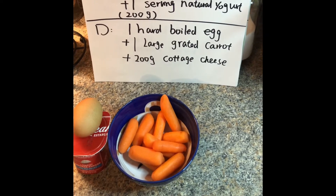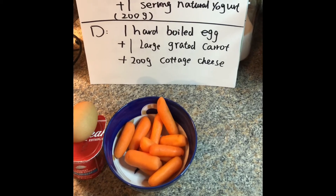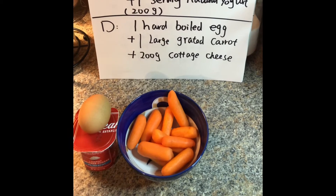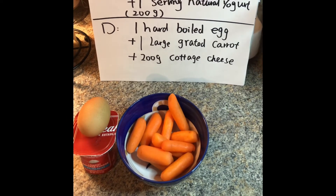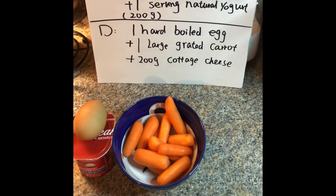Honestly I do not really like large carrots, so I bought baby carrots instead. I'm also not a fan of cottage cheese, but for this diet I'm going to try my best. And if I can do it, I believe you guys can do it as well.